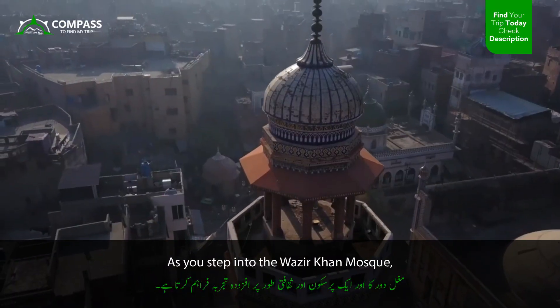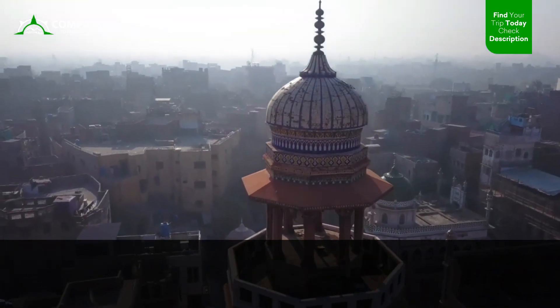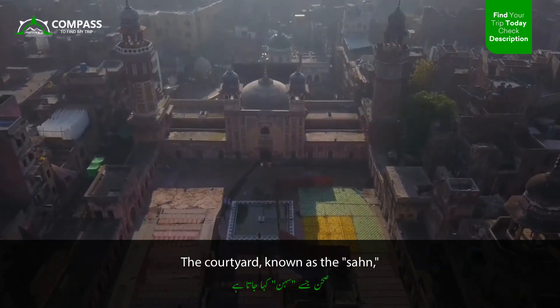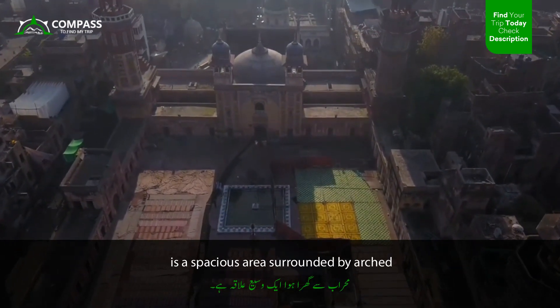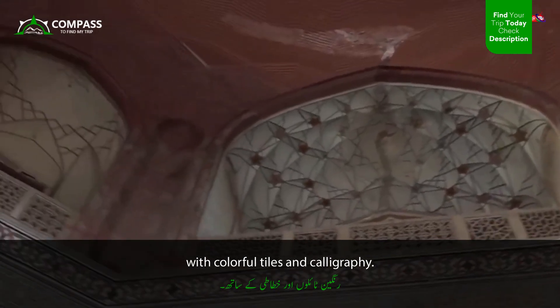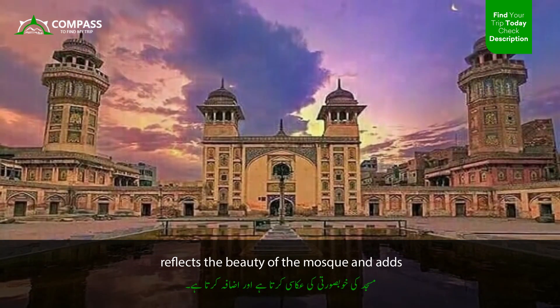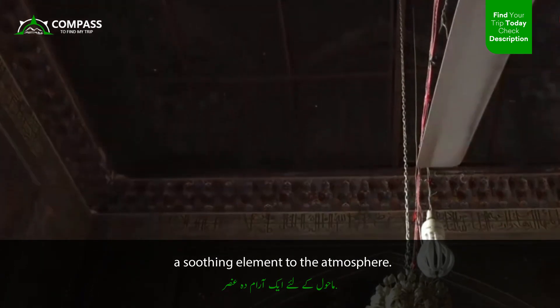As you step into the Wazir Khan Mosque, you will be greeted by a sense of grandeur and serenity. The courtyard, known as the Sein, is a spacious area surrounded by arch corridors adorned with colorful tiles and calligraphy. The central pool, known as the Ablution area, reflects the beauty of the mosque and adds a soothing element to the atmosphere.